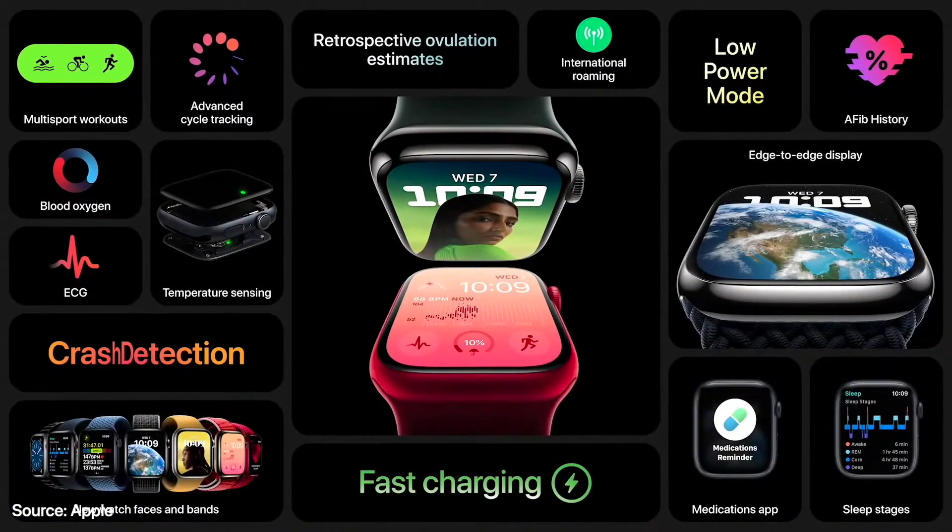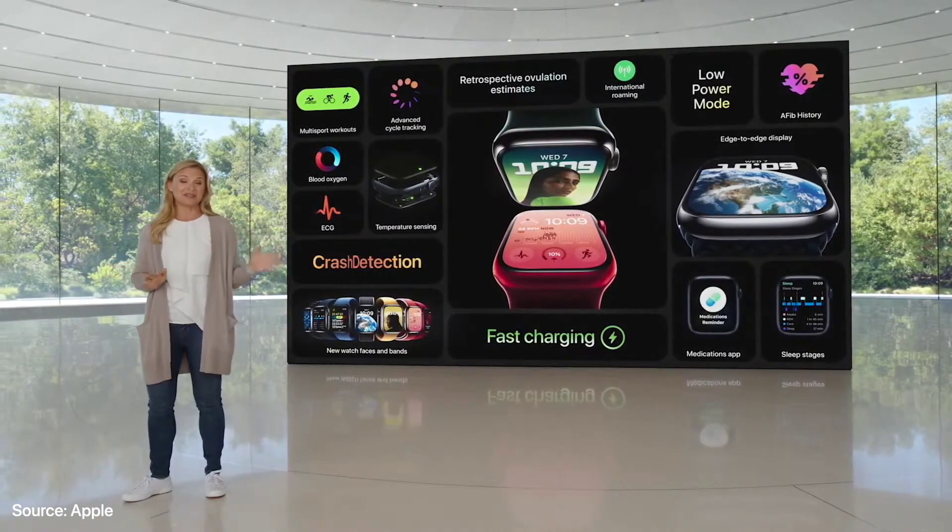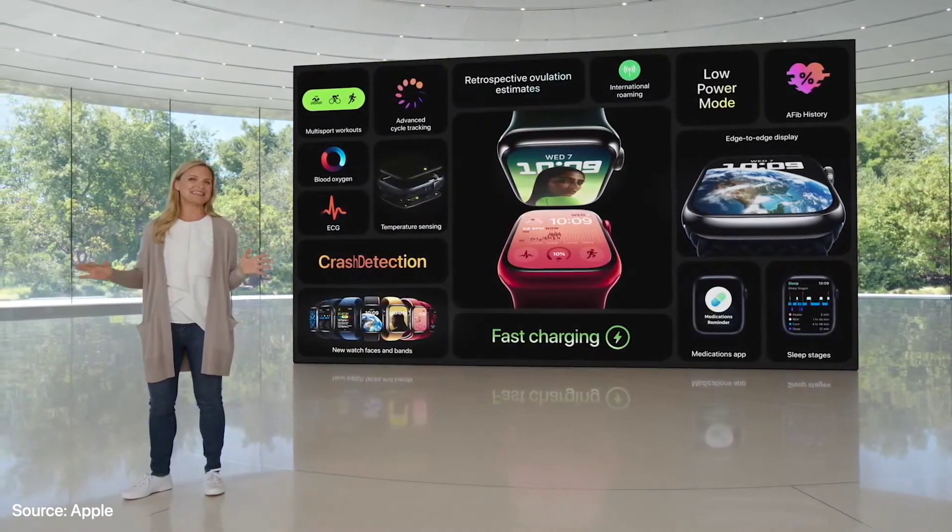With temperature sensing, retrospective ovulation estimates, crash detection, and international roaming, on top of best-in-class health features like blood oxygen, ECG, and sleep tracking.